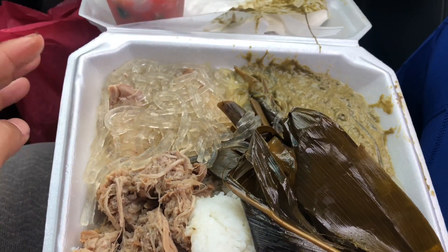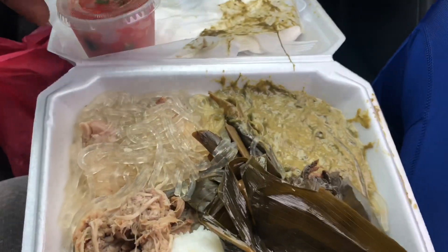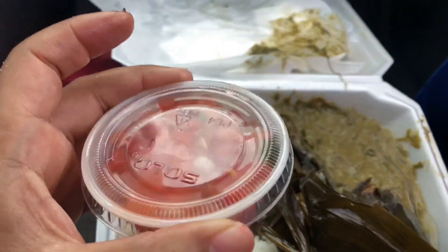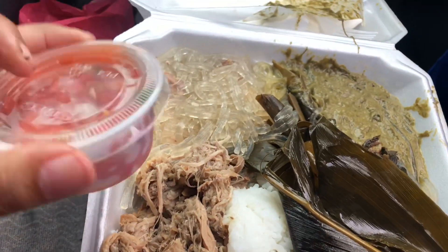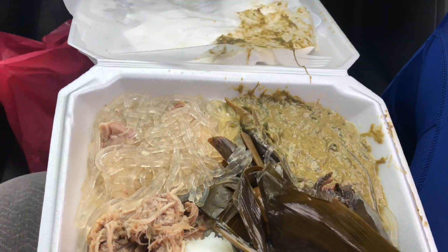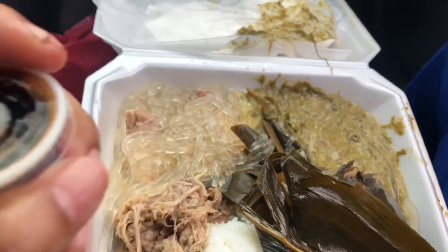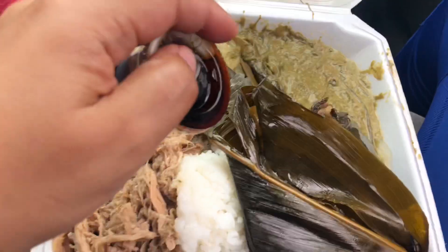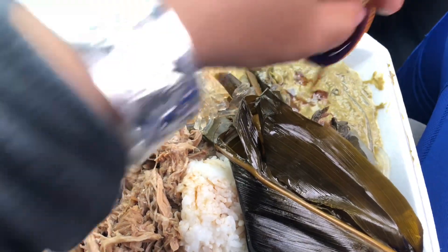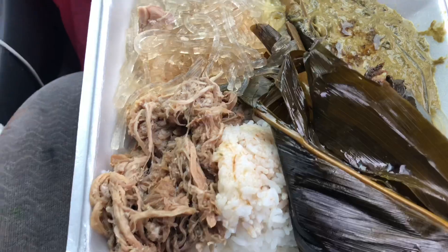I have of course some white rice, chicken long rice, and some squid luau back there. I don't really care for squid luau — it's luau leaf with squid and coconut milk and probably some other stuff. I still ate it though, picked through it. No Hawaiian plate is ever complete without a side of haupia. Haupia is a coconut-based Hawaiian dessert — very custard-like and jello-like, just not translucent. I didn't really care for theirs so I didn't eat it.